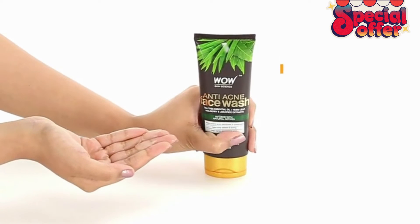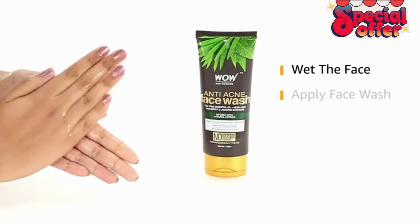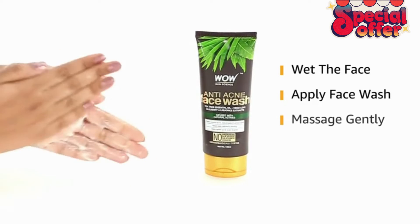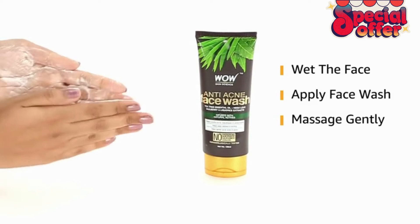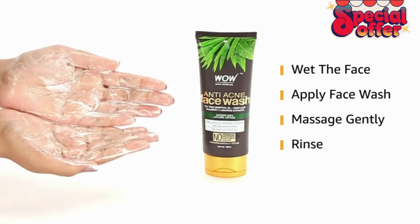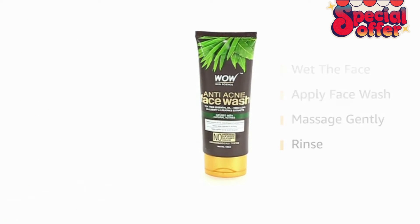The application of the face wash is as follows. To begin with, splash some water on your face and neck. Take the required amount of face wash on your palm and lather it. Massage your skin gently to remove dirt and dead skin. Wash it off with plain water.